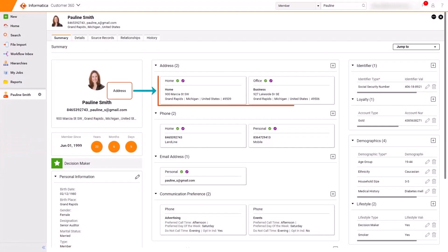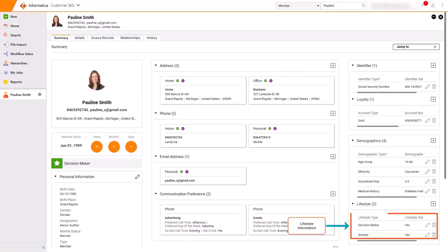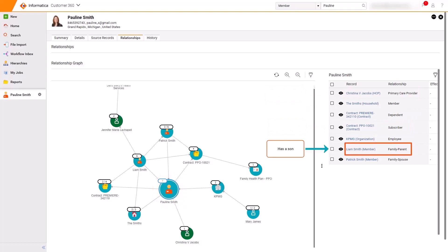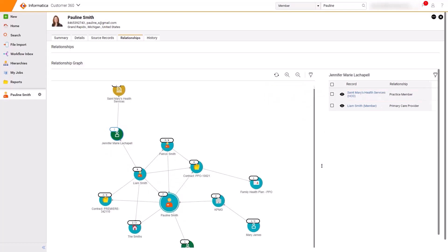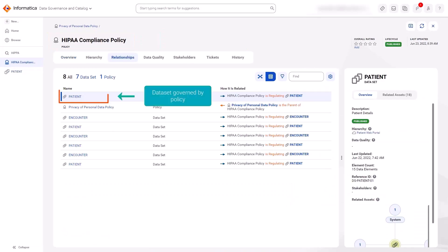Process healthcare records based on events, consolidate data from different sources, and adhere to data security and privacy mandates.